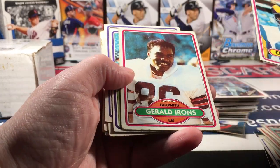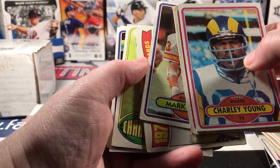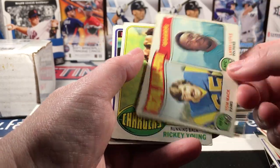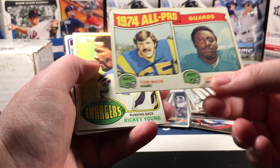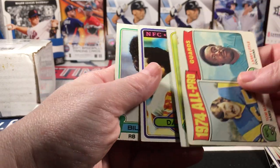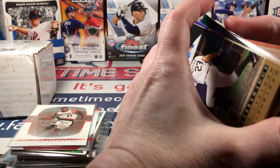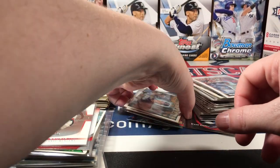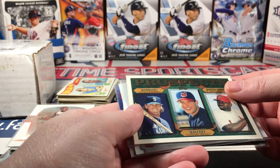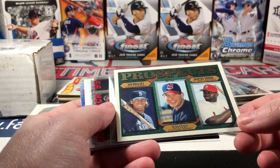I hate throwing cards away but I'm gonna have to. I've probably got close to a million cards now and I'm running out of storage space, so I think I'm really going to have to pass on holding on to too many things and sell some. I may put together some team lots soon if anybody's interested.